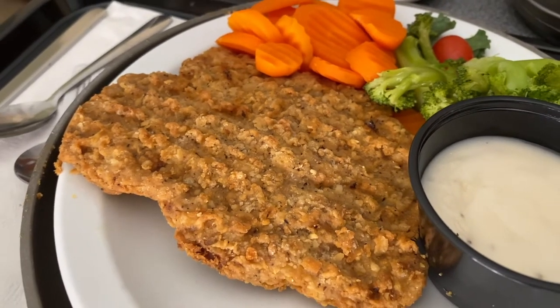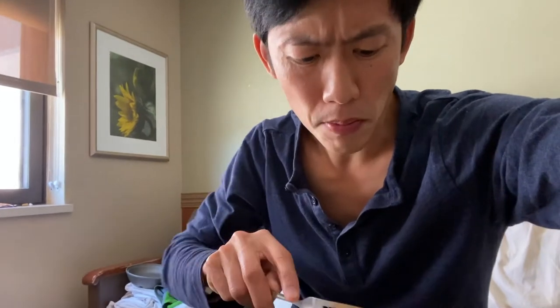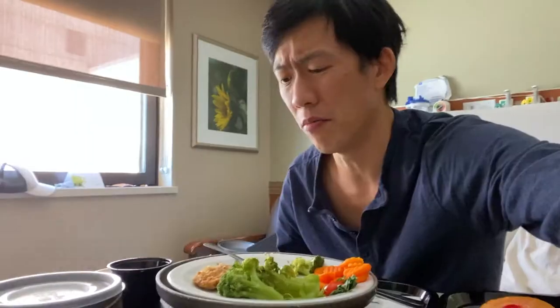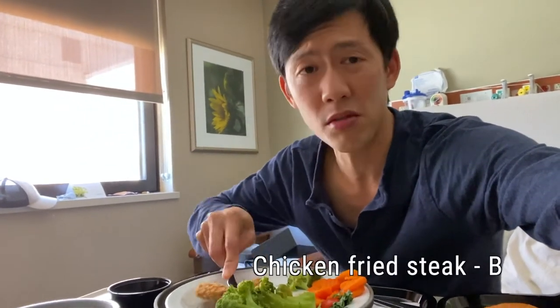I'm going to dig into this chicken fried steak here. This is actually one of the best things I've had here. I thought it was going to be just warm and not that good, but it's hot. It's actually still crispy. The gravy is white — it's as expected. Most chicken fried steaks I've ever had are usually not good — they're dry, they're tough. But this one is pretty good.